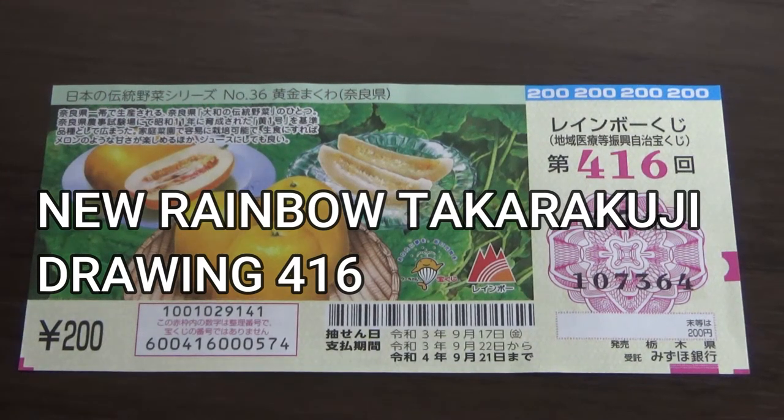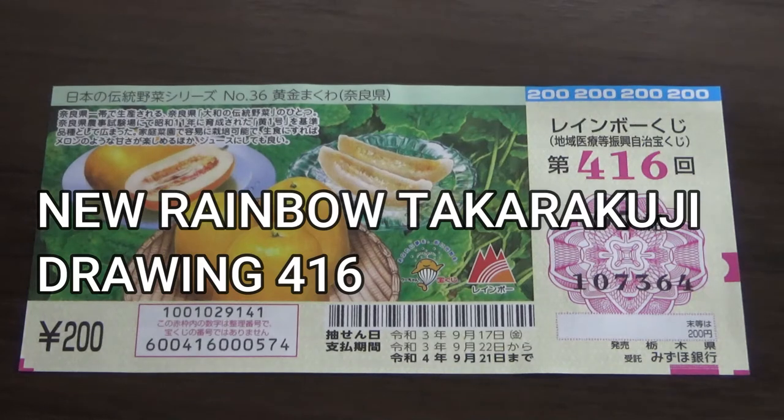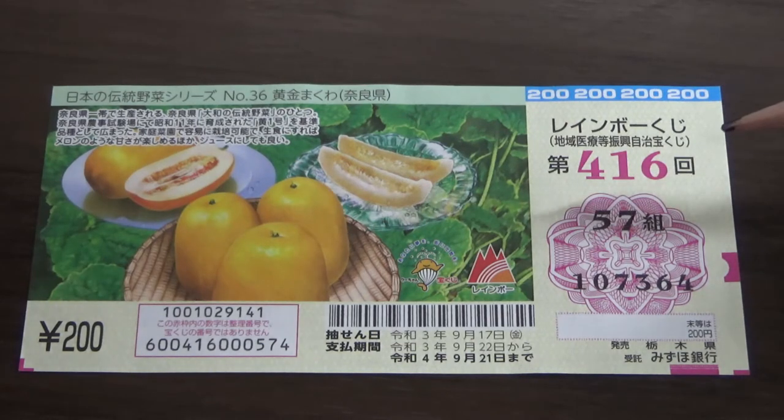Hello, my lottery friends! It's James in Japan. It is September 4th of 2021. You're looking at a new Japanese Takodakuji called Rainbow Kuji for drawing 416. It came out on August 25th, but I picked one up yesterday.